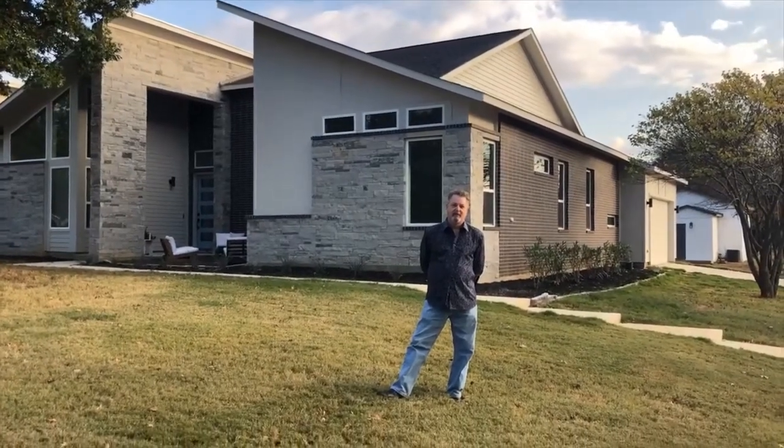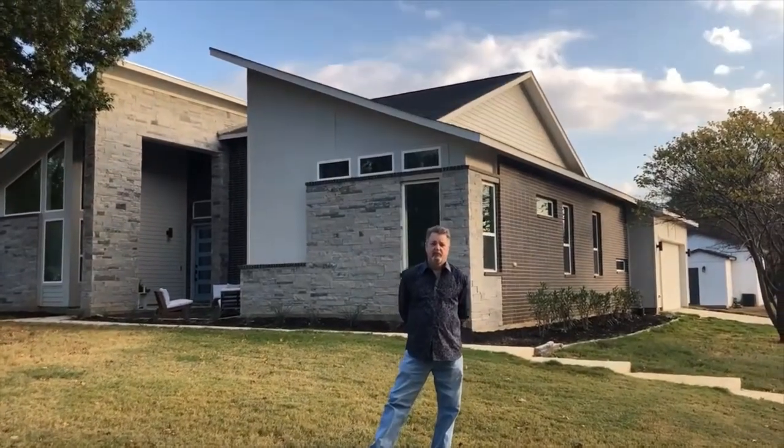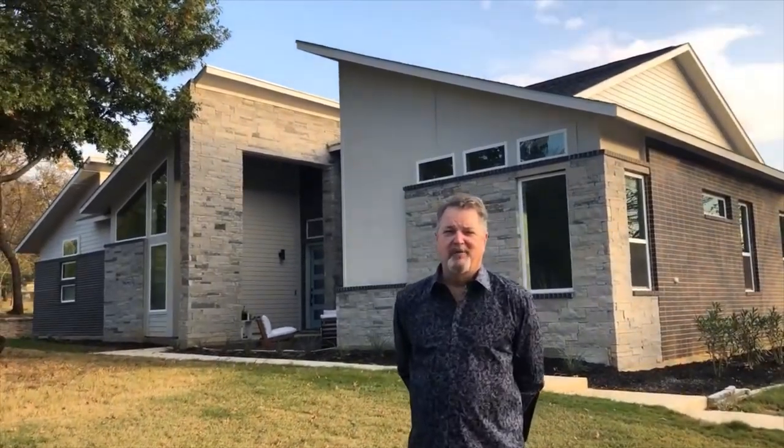What's going on everybody? It is Aaron Trevino and we are in beautiful Colleyville, Texas. We are in front of a newly built home with John Scott from Scott Home Builders. How are you doing, John? Can you tell us a bit more about this house?